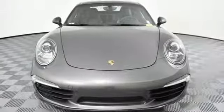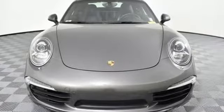Porsche, highly intelligent performance. See what it can do for you when you take it for a test drive.